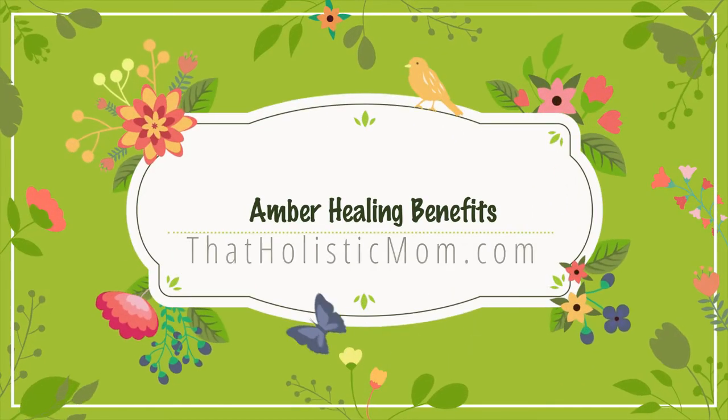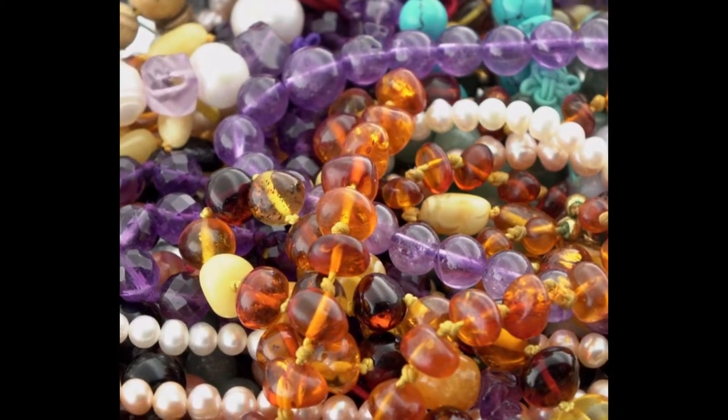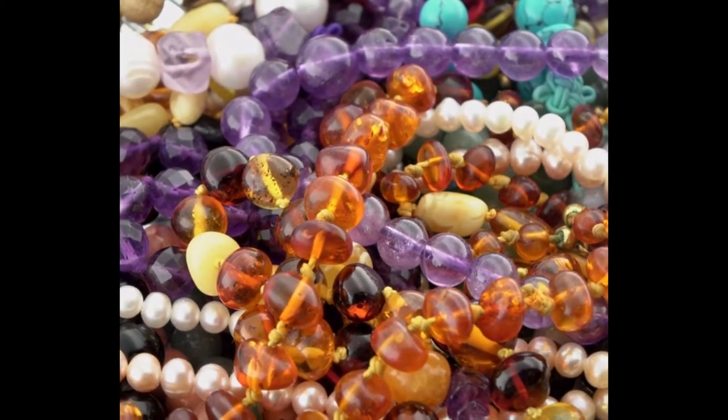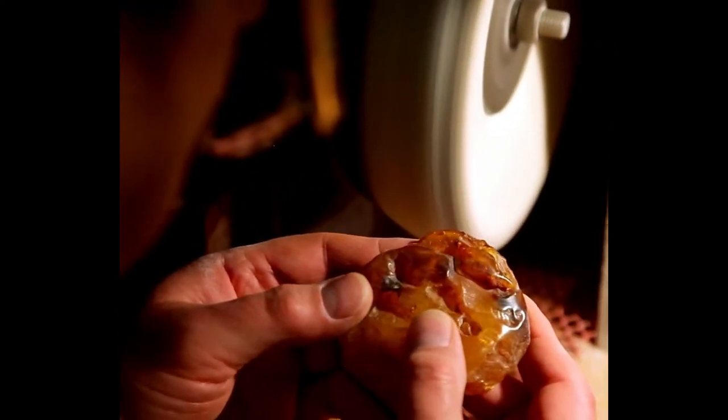Hello and welcome back to the channel, glad to have you here. In this video we're going to talk about the wonderful healing benefits of amber in general. I'll try to keep this video as short and precise as possible, but amber is a wonderful healing gemstone which is absolutely amazing when it comes to helping with so many different things.